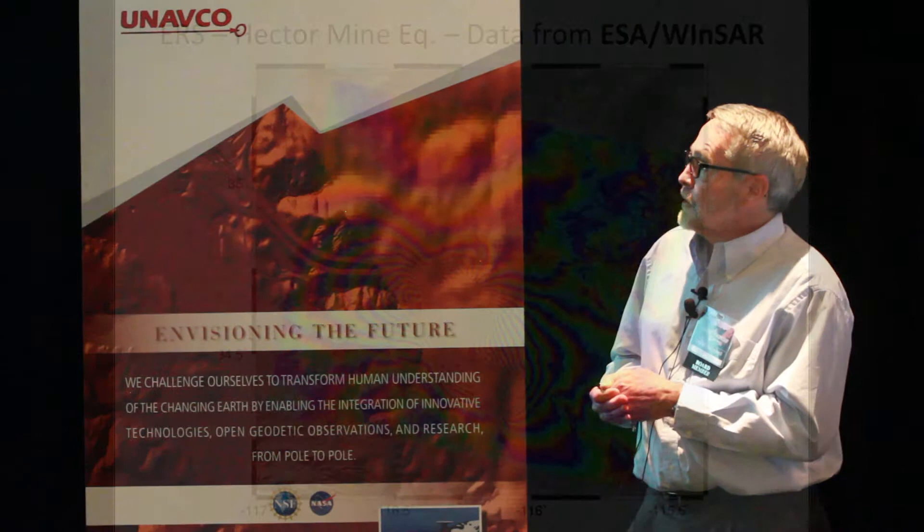Then we started WINSAR and we started getting ERS data from ESA. This is a really spectacular interferogram that we've all seen of the Hector Mine earthquake — optimal conditions. And now we've moved a little bit beyond there.